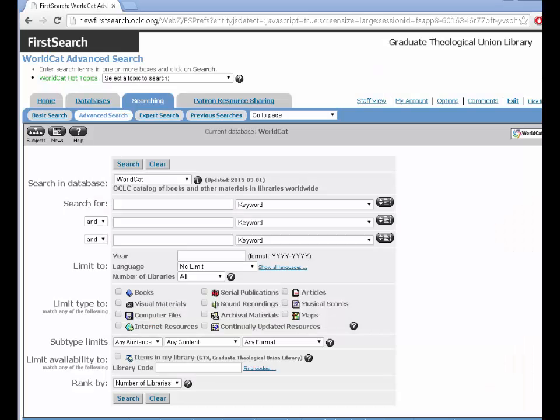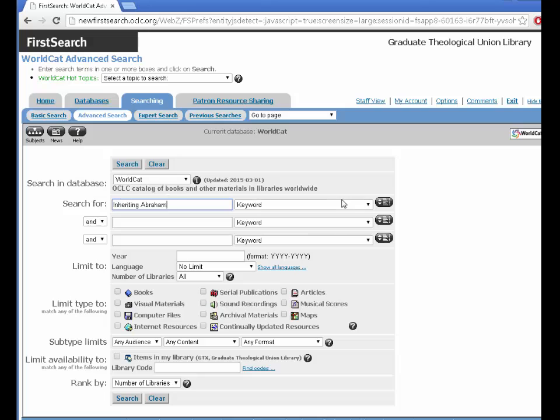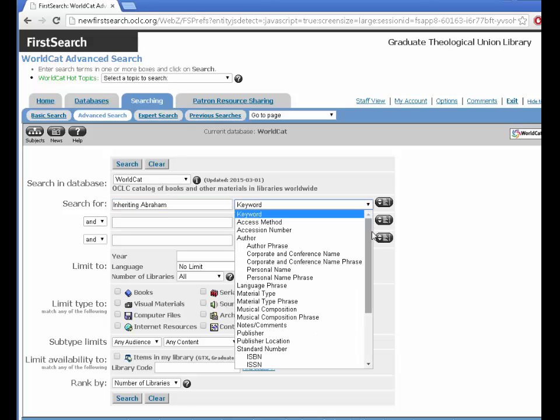Like most library catalogs, you can search for a known title or a subject. I am looking for the book Inheriting Abraham in this example. Use the drop-down to select title, or you can leave it as a keyword search.